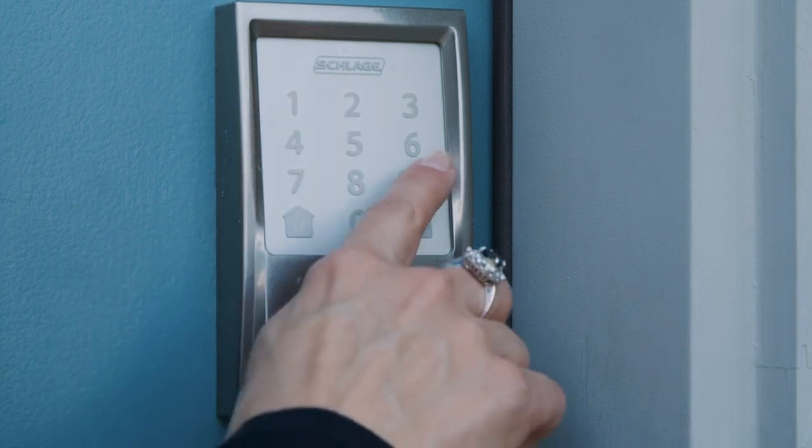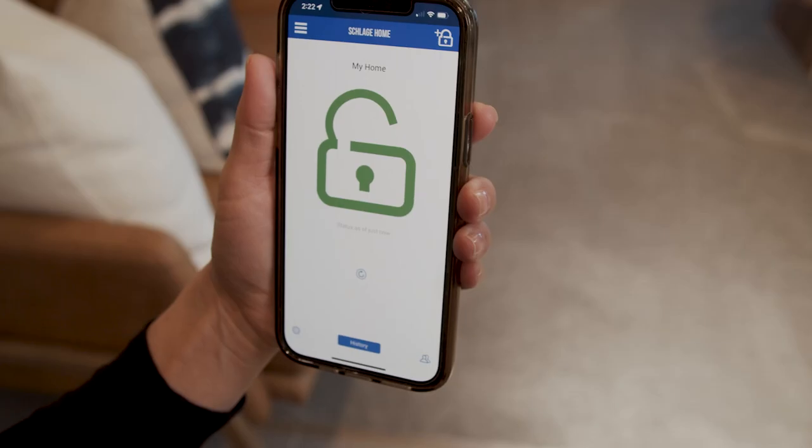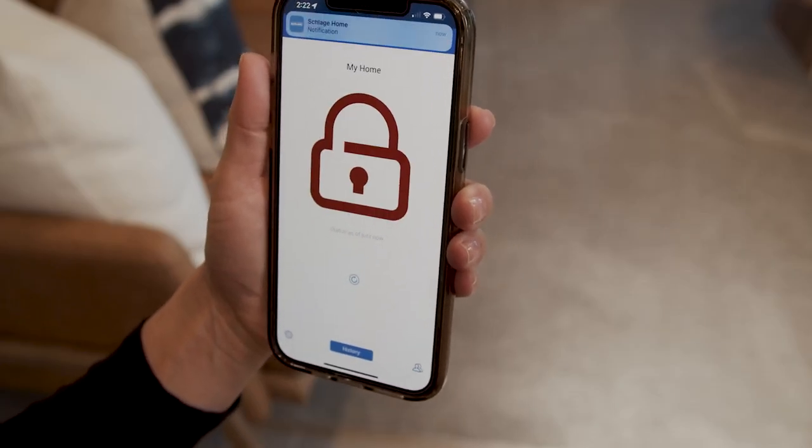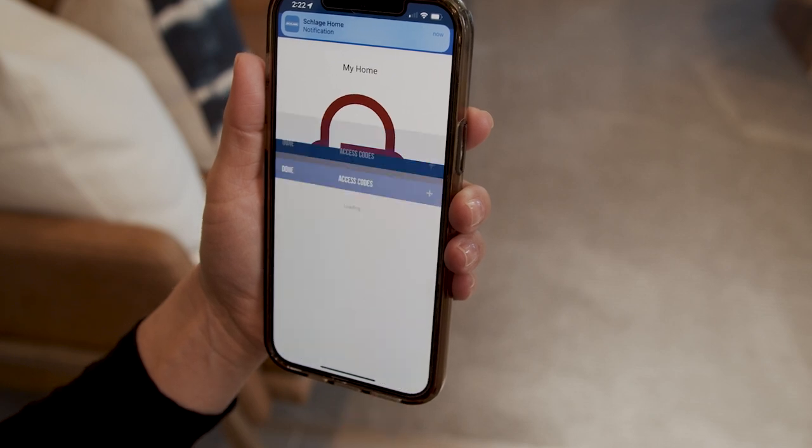It all starts here at the front door. Lock in peace of mind with your Schlage Encode smart Wi-Fi deadbolt. You can monitor the lock from anywhere so you'll never need to wonder if you locked the door on your way out. You can even issue virtual keys to your guests.